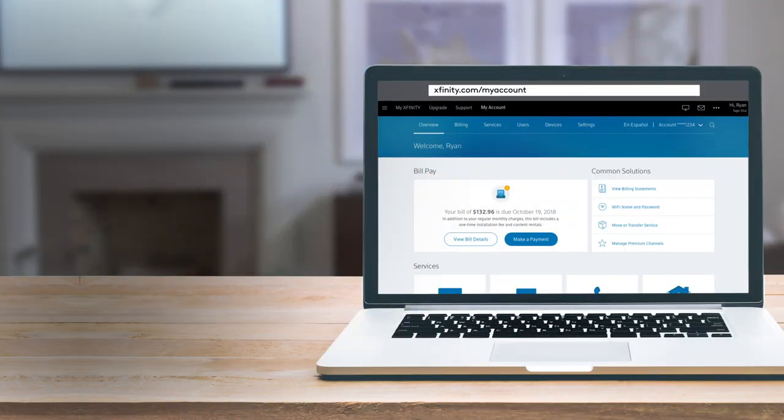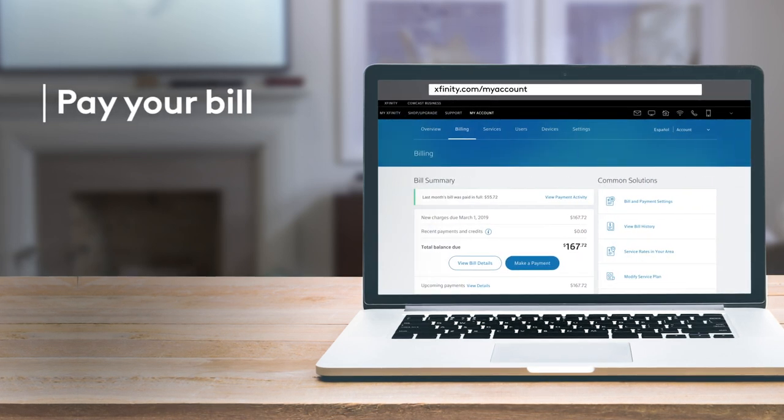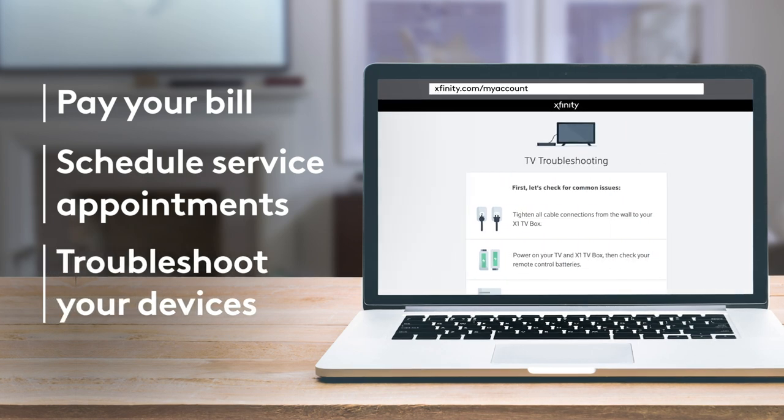If you need help at any point during your move, we're here for you. Just visit My Account to manage your bill, schedule service appointments, troubleshoot your devices, and more.